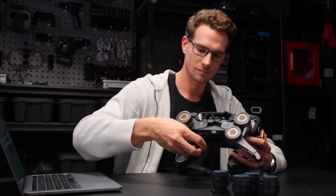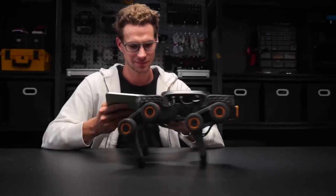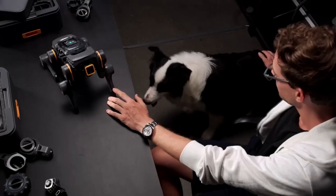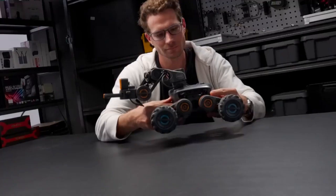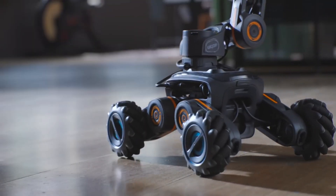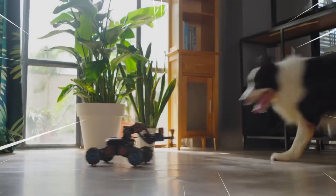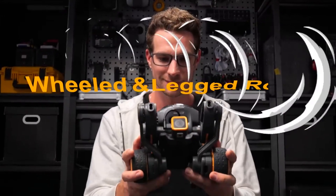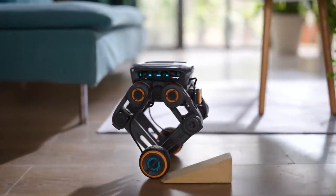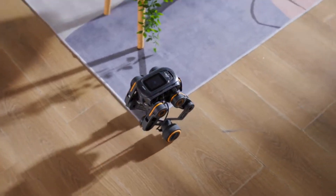The UGOT robotic kit is a modular robotics kit that allows users to build seven different robots without using any screws. It was developed by Uptek, a robotics company based in Hong Kong. The kit includes a variety of modules, such as motors, sensors, and a processing unit, which can be connected together in different combinations to create different robots.